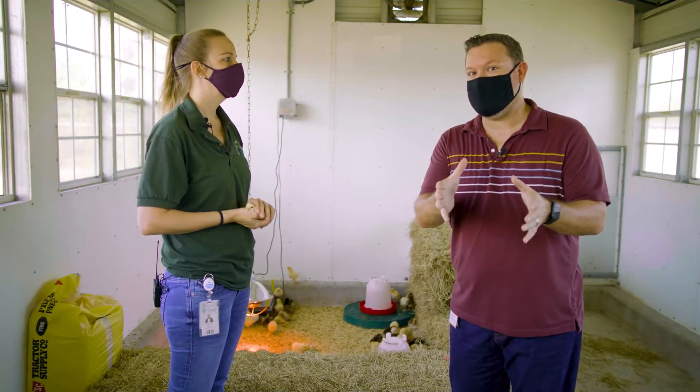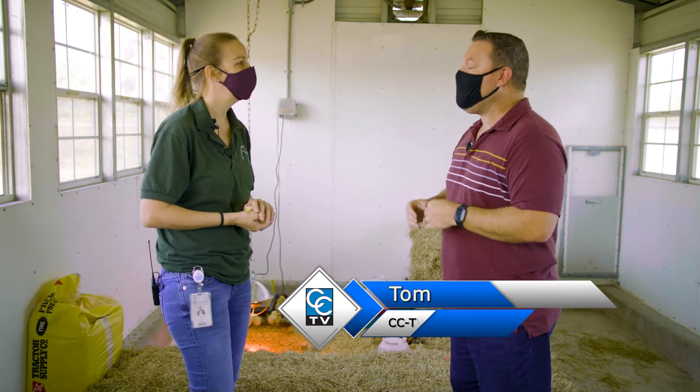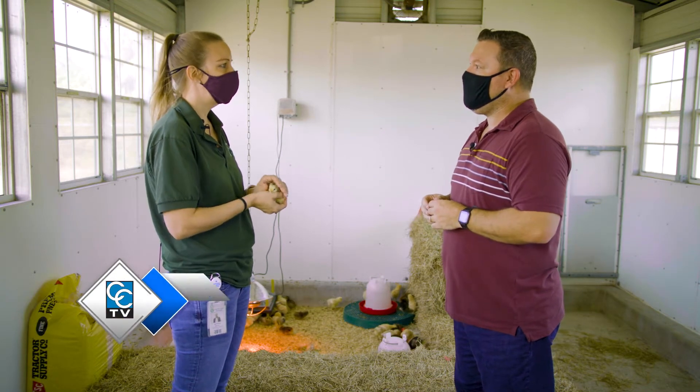Do you know what a sentinel chicken is? Hi, I'm Tom Lloyd with CCTV, out here with Beth Kovacs, biologist specialist for mosquito control for Charlotte County. She's going to talk to us about the sentinel chicken program. Beth, what is a sentinel chicken?